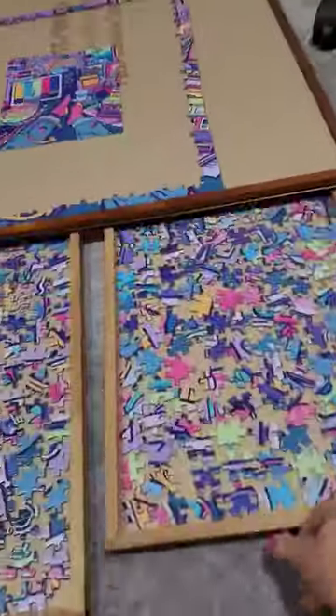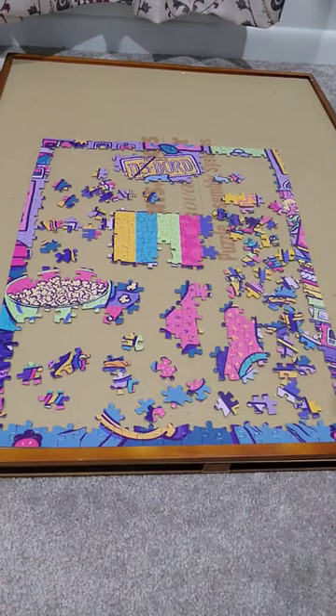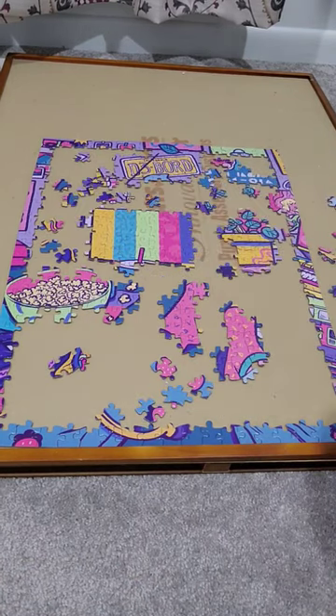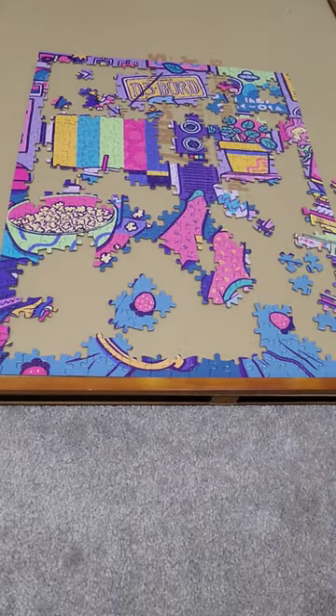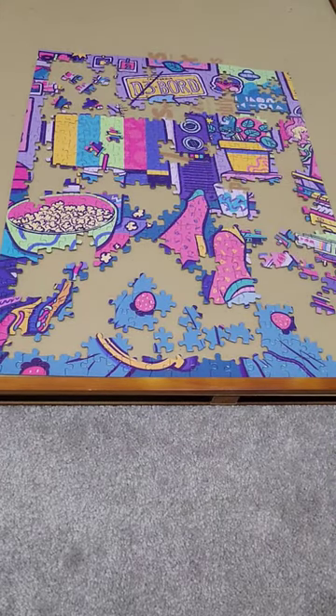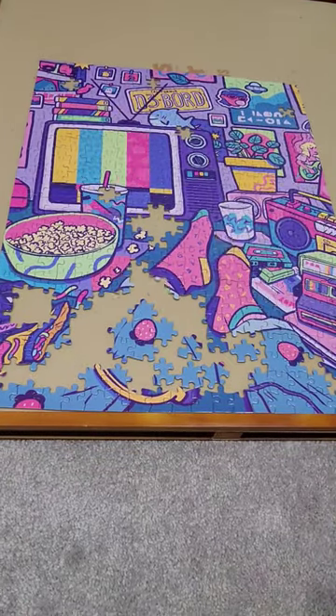Let's do a retro puzzle. This puzzle makes me feel so nostalgic. It has all the colors and all the patterns. It has a boom box, it has cassette tapes, it has headphones with a cord, it has posters and it has polaroids. It even has a TV that has an antenna with knobs on the front.